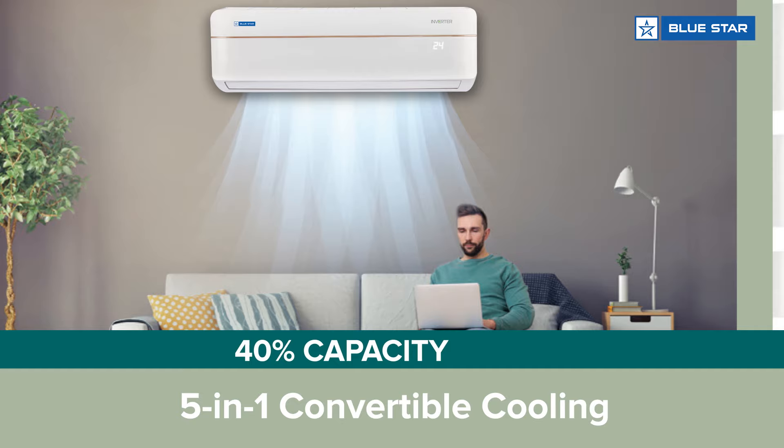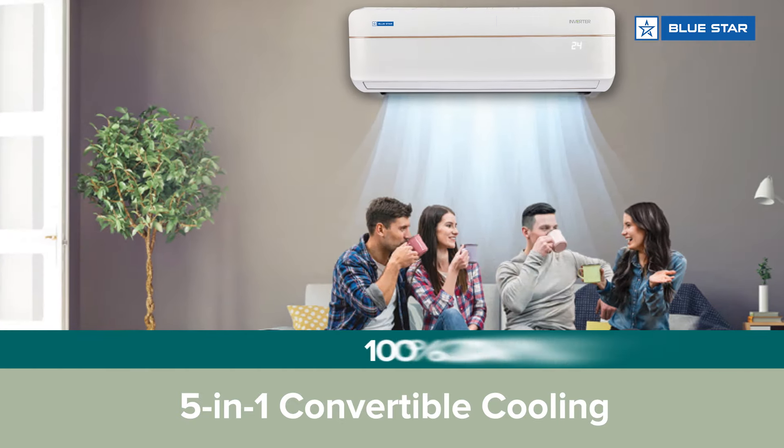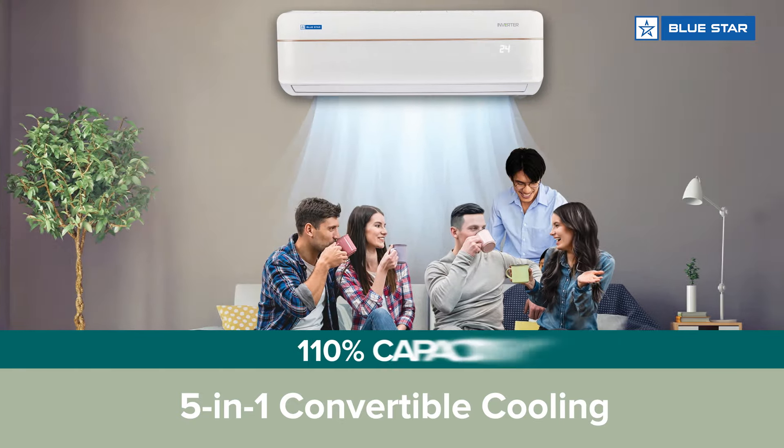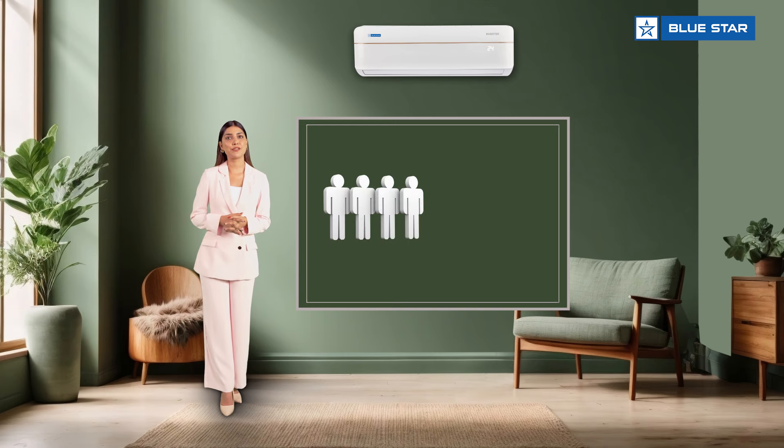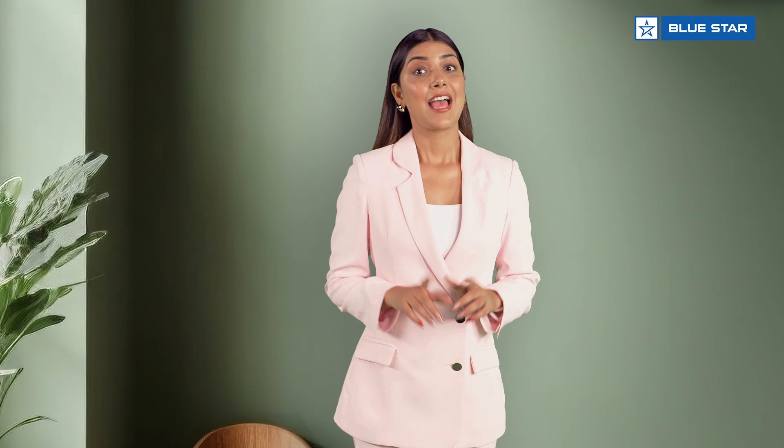This AC comes with 5-in-1 convertible cooling that allows you to select the desired cooling capacity based on your preference, number of people in the room, and the weather outside. How cool is that? That's not all!